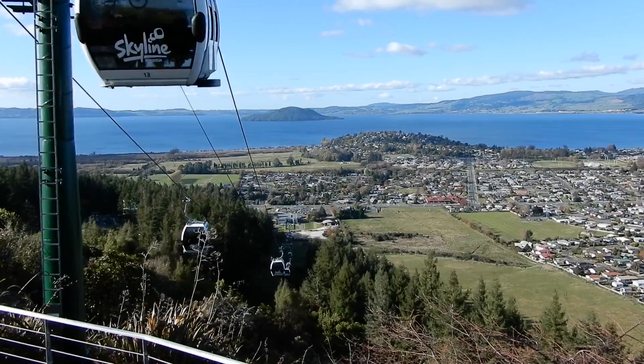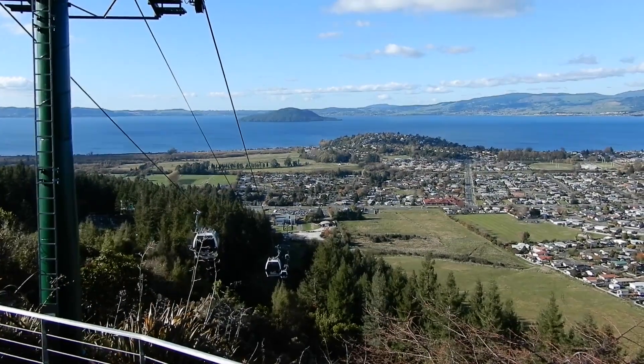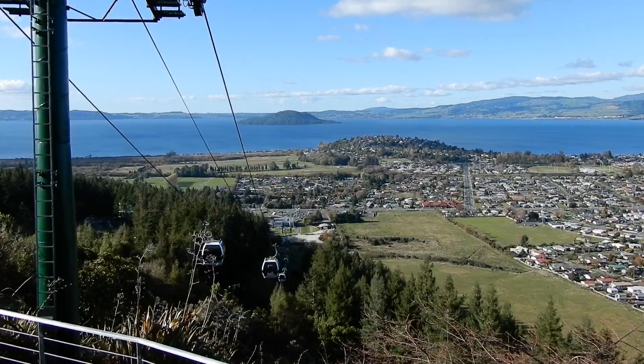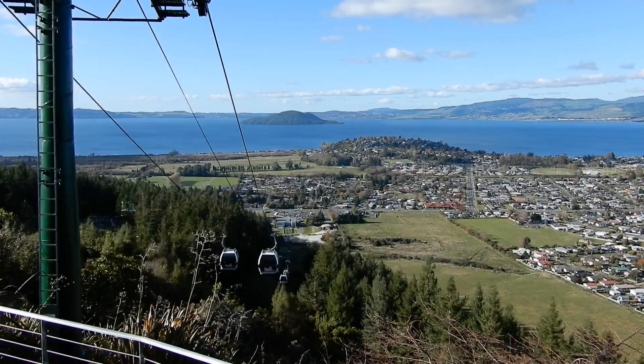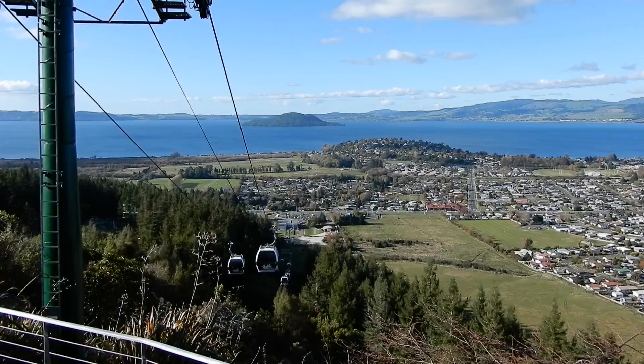Now that we're up here, we can look at everything laid out below. We're kind of at the northern end of the urban area here. It's hard to describe just how huge the view is from up here, and this isn't even the top of the mountain.